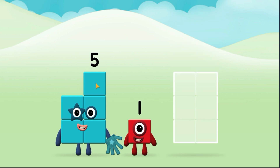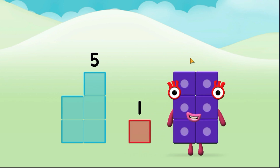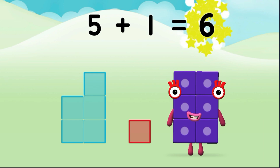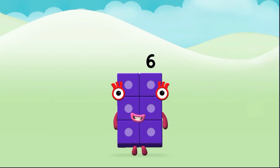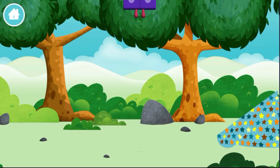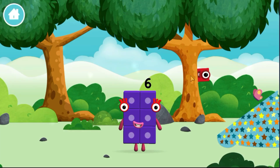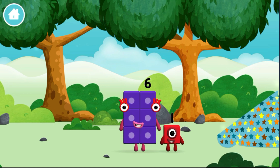Five, one. Five plus one equals six. Great! You made a new number block. The number block was hiding behind a tree.